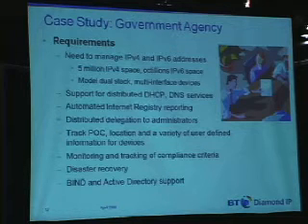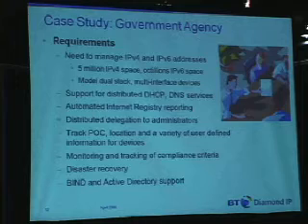They also had a requirement for internet registry reporting. The RIR — in their case, it was ARIN. They needed to be able to send emails to ARIN whenever they allocated, modified, or deleted a block, so that was another requirement to keep them in sync.